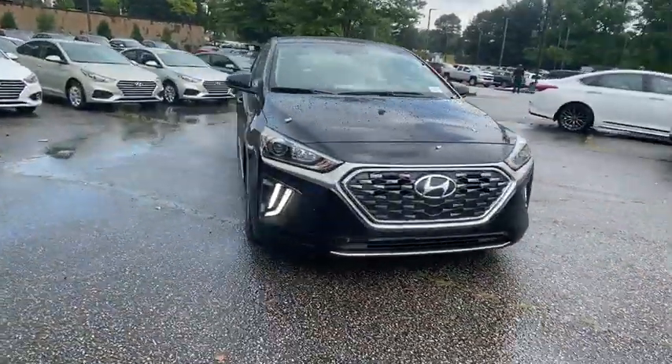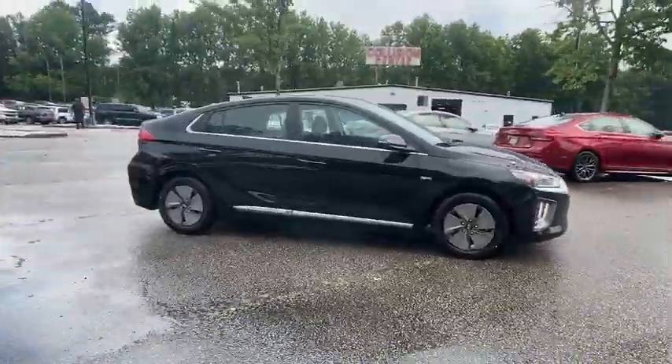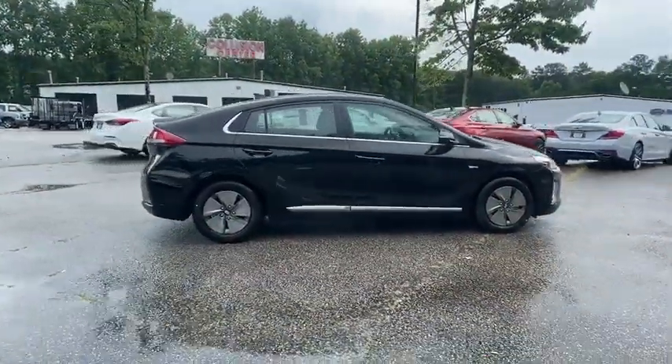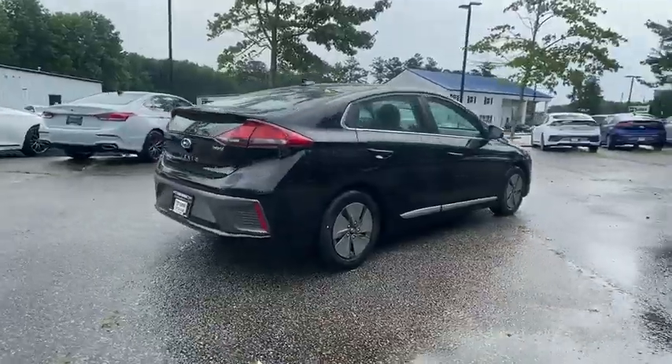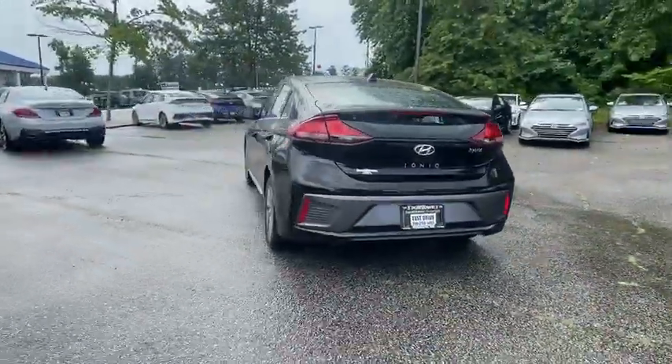Make a great choice today with the 2020 Hyundai IONIQ Hybrid. The sleek-looking Hyundai IONIQ Hybrid offers a nice, quiet ride while providing ample comfort. The IONIQ was built with efficiency in mind, but it will still give you a sporty driving experience.